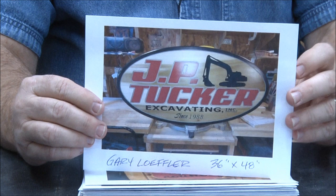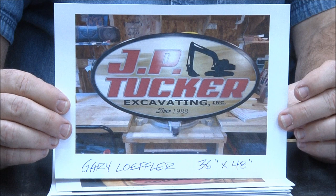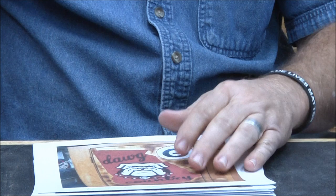Gary Loffner — laminated poplar. This is for his first cousin's excavation business. How cool is that! Terrific job Gary — beautiful work. And by the way, this is 36 by 48, which is a big sign.